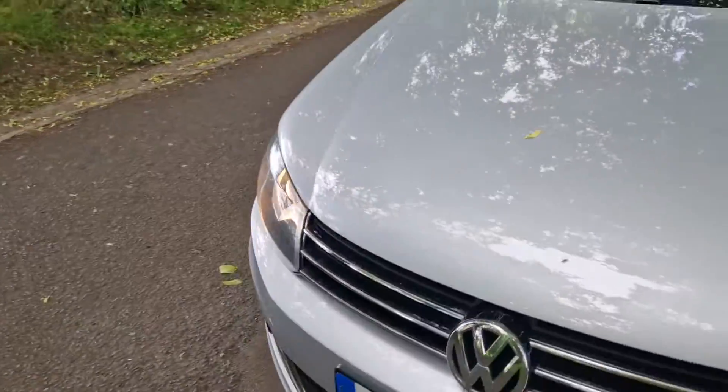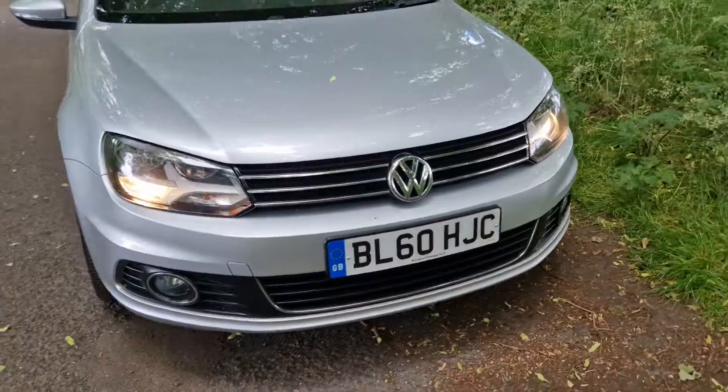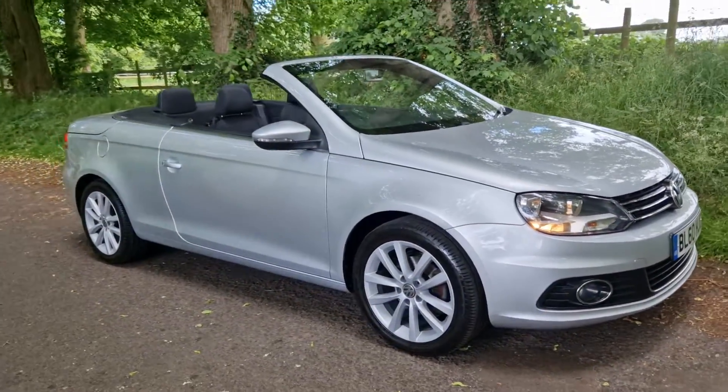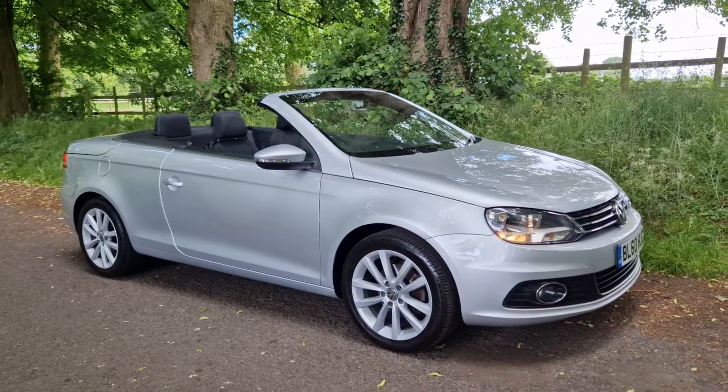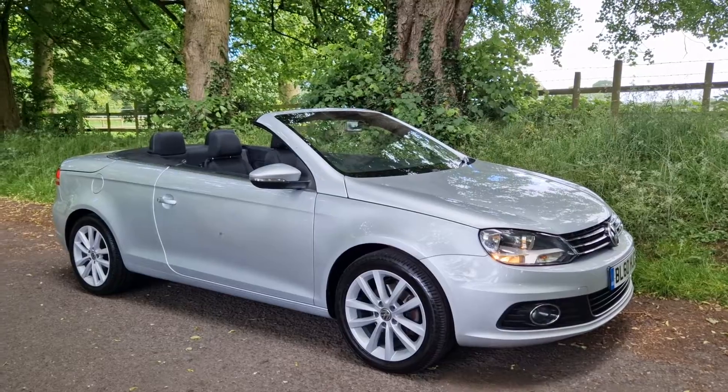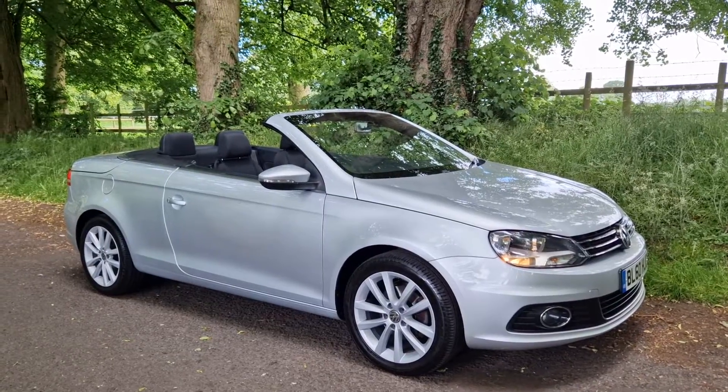Serviced as well, so nothing to report. It is fabulous value — roof on, roof off car, goes through the gears lovely, nothing untoward at all, really is a very nice car.